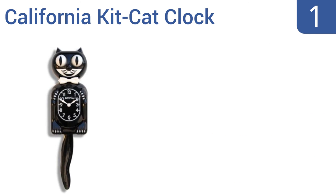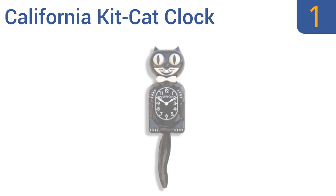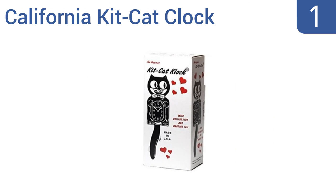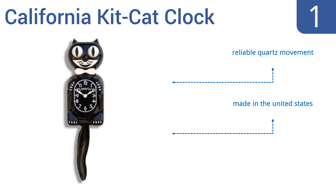Taking the top spot on our list, the California Kit-Kat Clock is an absolute classic. This cult-favorite piece of Americana is the same size as the original black cat clock first seen adorning walls some seven decades ago. It features a reliable quartz movement and a design that dates back to the Great Depression, and it's made in the United States.